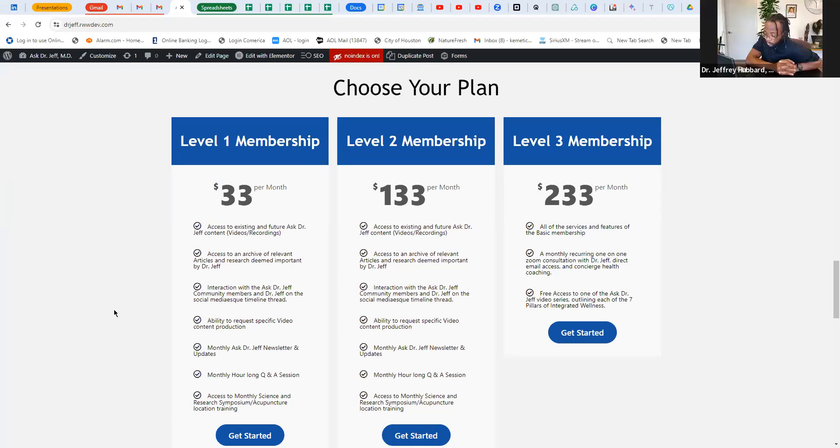We're adding a monthly symposium where we go into depth about acupuncture points — what they do, how they work — along with the article of the month, which will be LifeWave related, covering one of the patches and what that patch increases in the body. Level two includes everything in level one plus a monthly 45-minute session with Dr. Jeff to ask whatever questions you may have specifically about your health, help a loved one, et cetera. Basically you get a private one-on-one consultation as part of your membership.